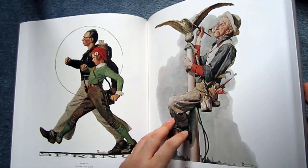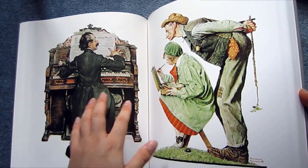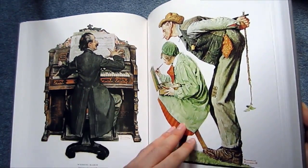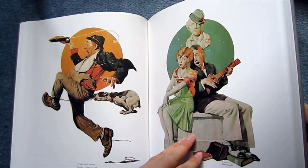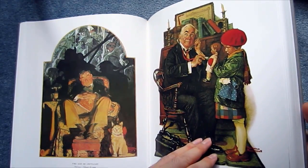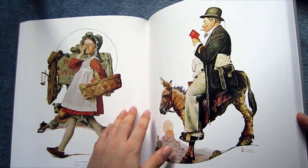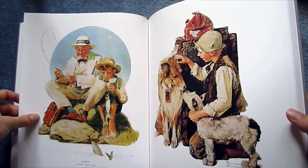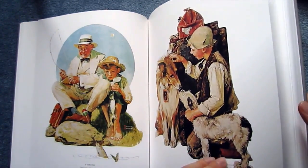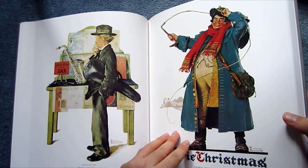I think he is just a master at capturing a scene, at capturing a story in a single frame, and doing that in a really simple way. Usually it's just one or two figures in his art — no lavish background set pieces, no cast of thousands. It's always very simple, yet so expressive. He is a wonderful storyteller.